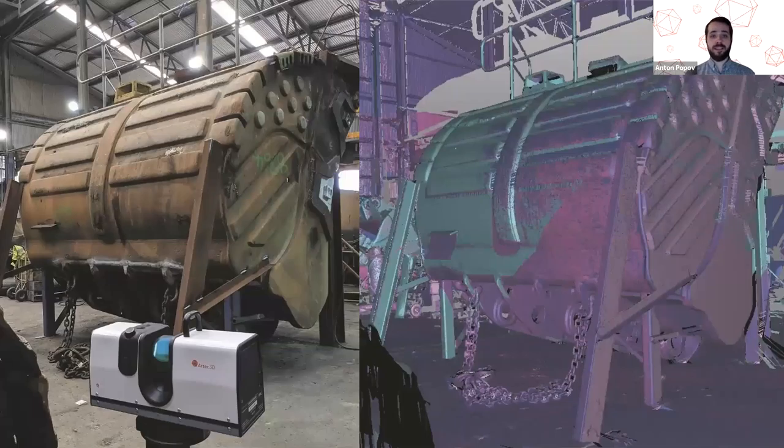Another case comes from the mining industry. Our Australian partner Cubic reported having customers who use the Ray scanner for mining equipment inspection and reverse engineering. In this picture, we see a mining bucket — like an excavator bucket but much larger and sturdier — being scanned with the Ray scanner.